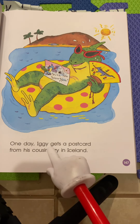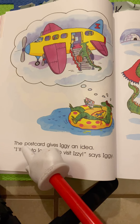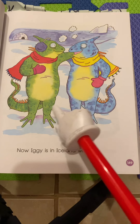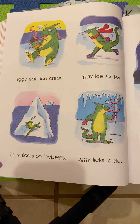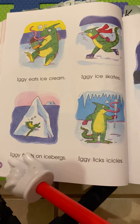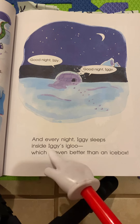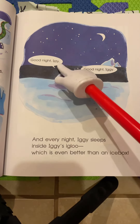One day, Iggy gets a postcard from his cousin Izzy in Iceland. The postcard gives Iggy an idea. I'll go to Iceland to visit Izzy, says Iggy. Now we have two characters. Now Iggy is in Iceland with Izzy. Iggy eats ice cream. Iggy ice skates. Iggy floats on icebergs. Iggy licks icicles. And every night, Iggy sleeps inside Iggy's igloo, which is even better than an ice box. Good night, Izzy. Good night, Iggy.